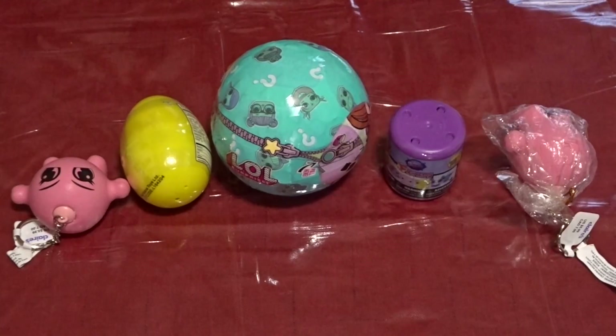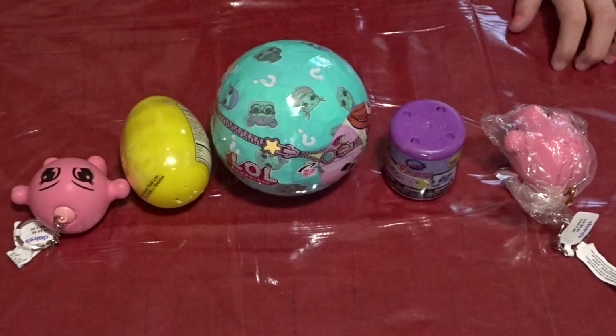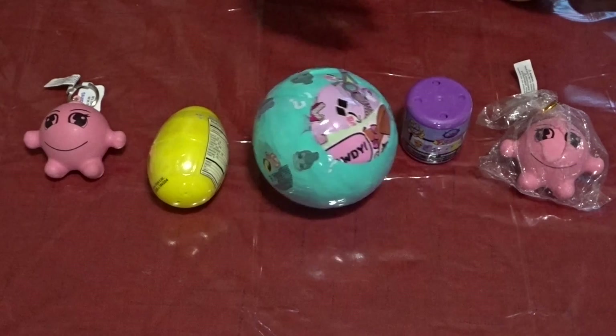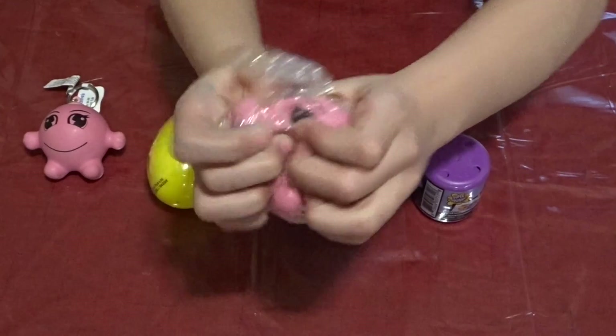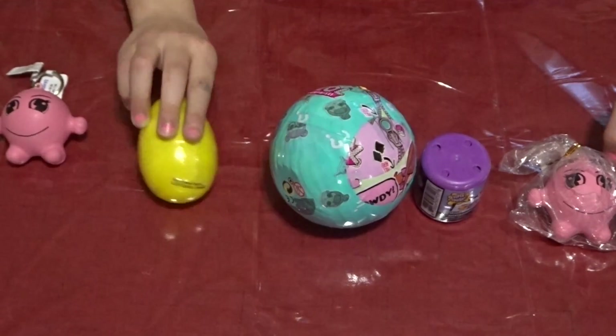Hey guys, it's me Alaya and today I'm going to be doing a mini Toys R Us haul. What I've got here is this LOL ball, a squishy, a little pet shop, a little squishy from the Claire's section of Toys R Us, and a mystery egg.